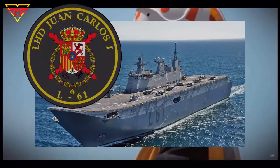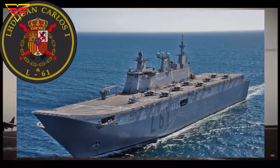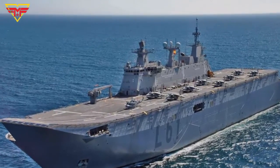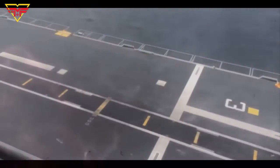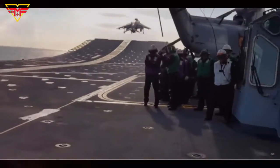Juan Carlos was the king of Spain, and the ship has been christened with his name. Commissioned on 30 September 2010, Juan Carlos 1 has a displacement of 26,000 tonnes and a flight deck of 202 meters, featuring a ski jump ramp.